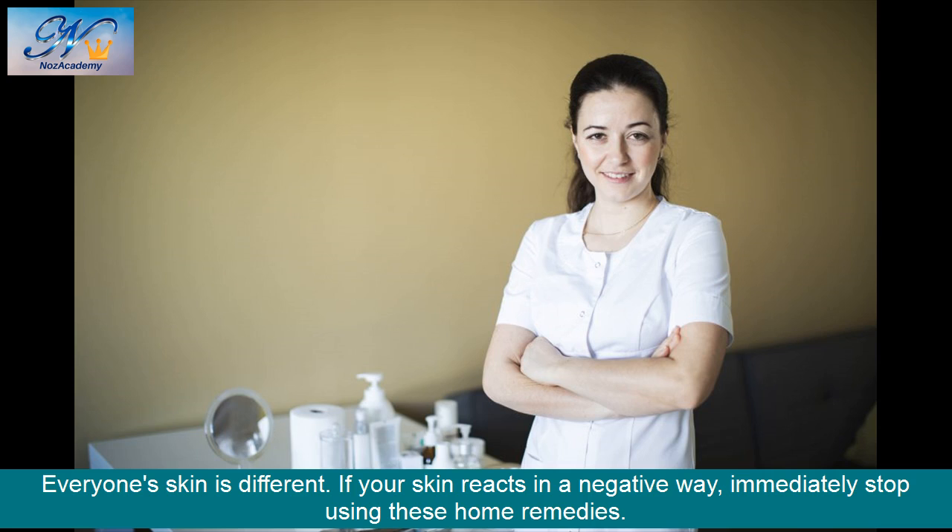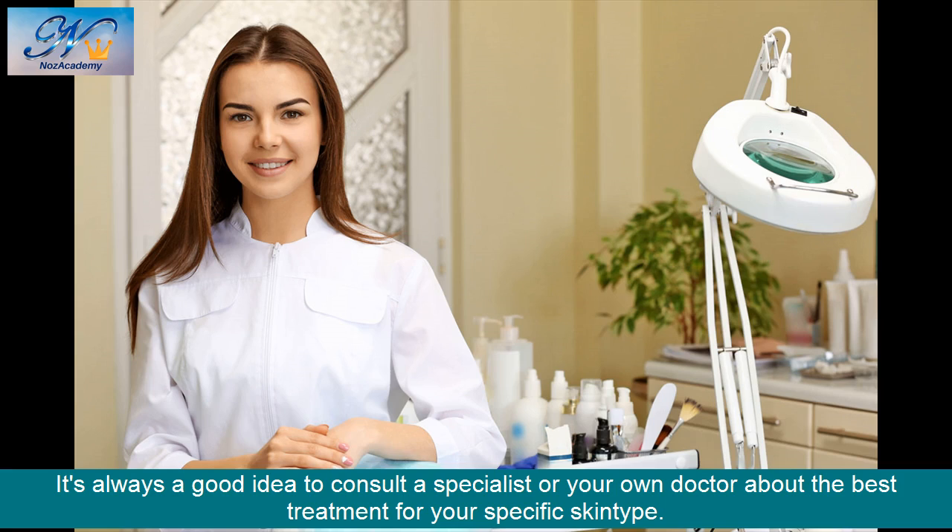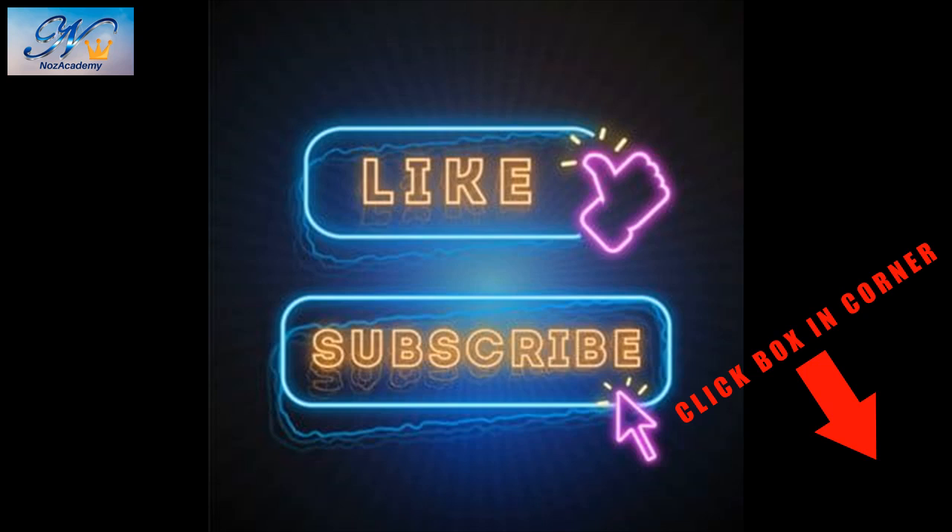Everyone's skin is different. If your skin reacts in a negative way, immediately stop using these home remedies. It's always a good idea to consult a specialist or your own doctor about the best treatment for your specific skin type. If you think this video is helpful, please like and hit the subscription button. We upload a new video frequently. I really hope you found this video useful. Thanks a lot for watching.